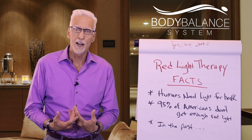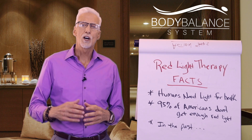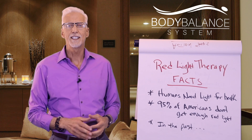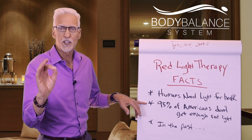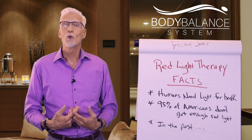Human beings need light for health — we all need light for health. There's a term called mal-illumination, which means when we don't get enough light, oftentimes we get fatigued, we get depressed, we don't have enough cell generation, and our body doesn't function the best that it can. 95% of humans do not get enough light. Think about it — we're indoors all the time.